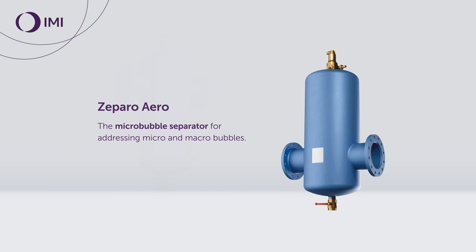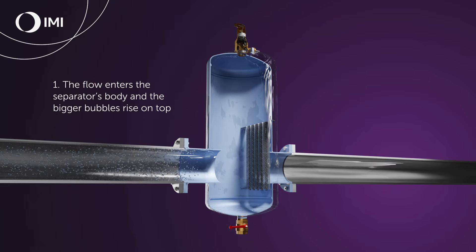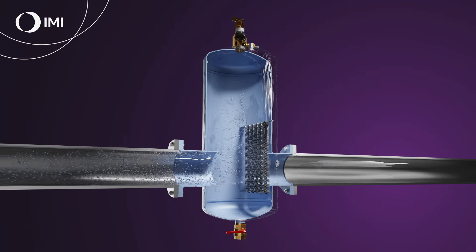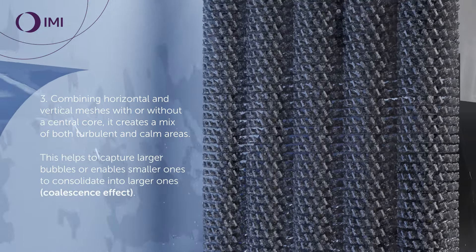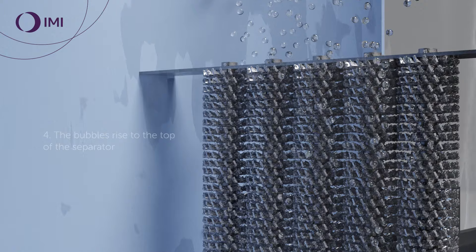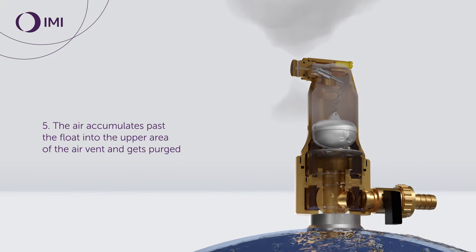Zeparo Aero is the micro bubble separator for addressing micro and macro bubbles. How it works: the flow enters the separator's body and the bigger bubbles rise to the top. The flow then encounters the helicoidal insert, combining horizontal and vertical meshes with or without a central core, creating a mix of both turbulent and calm areas. This helps capture larger bubbles or enables smaller ones to consolidate into larger ones through the coalescence effect. The bubbles rise to the top of the separator, where air accumulates past the float into the upper area of the air vent and gets purged.